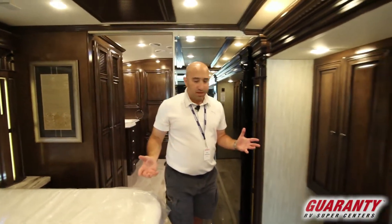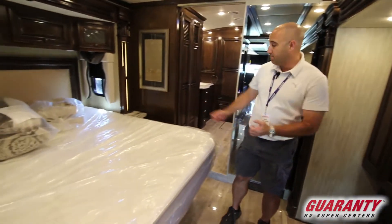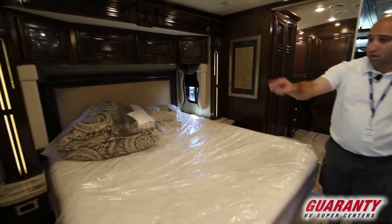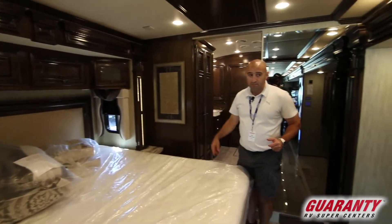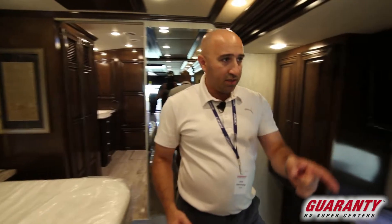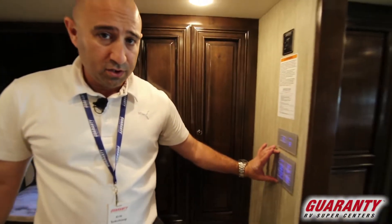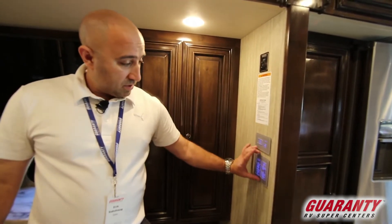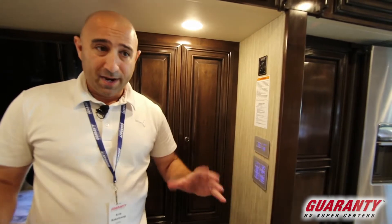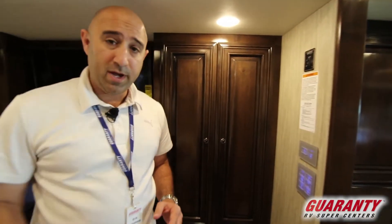As we step out into the bedroom there's a king size sleep number bed. From there you've got 110 and USB power on both sides of the bed, beautiful accent lighting, and KIB lighting — multiplex wired into the coach. You've also got heated floors, which is another beautiful feature. With this multiplex wiring you've got controls for all the lights in the coach, not only here but right above your bed and also at the front of the coach.